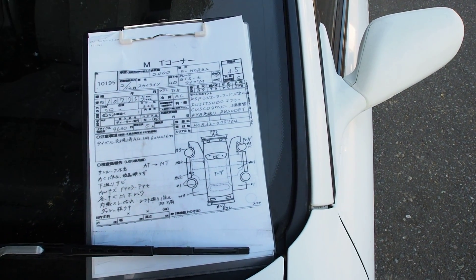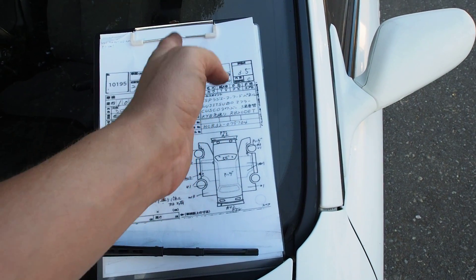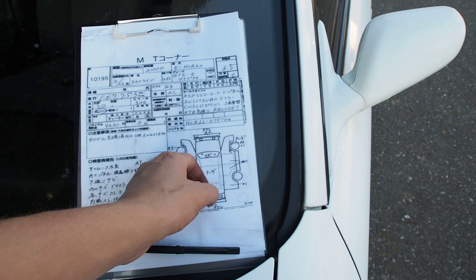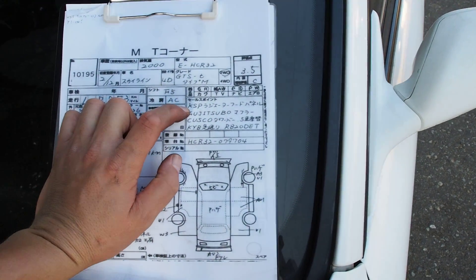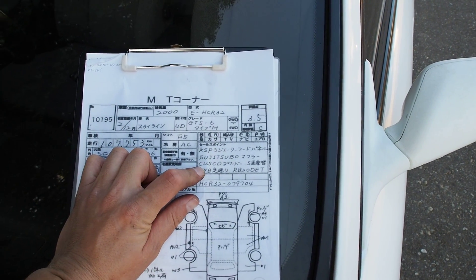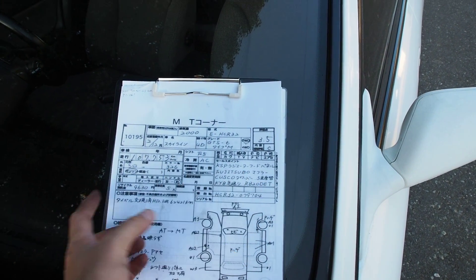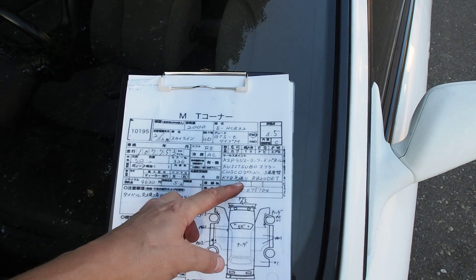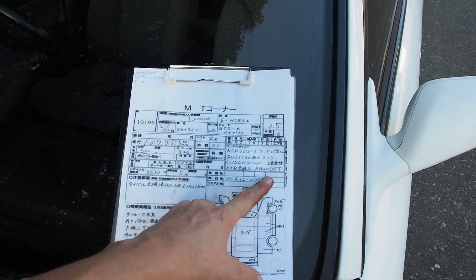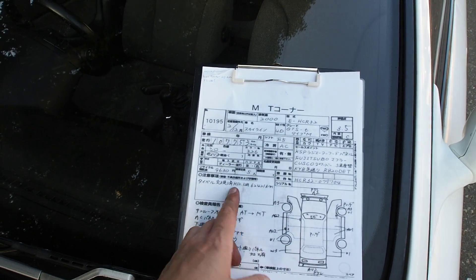These cars started in 1989 and most of 89 through early 90 there were no white ones — there weren't very many until the later years. The auction sheet also notes: KSP radiator hood panel, Fujitsu bow exhaust, Cusco tower bar, five-speed manual transmission swap — so this was originally an automatic car — KYB suspension, and an RB20 DET twin-cam turbo engine.